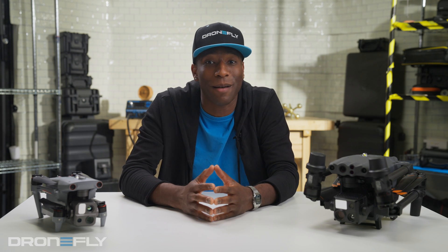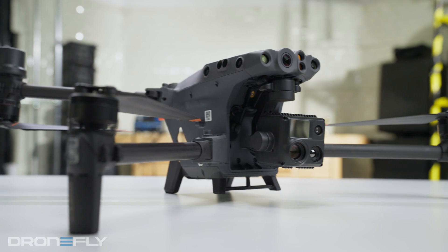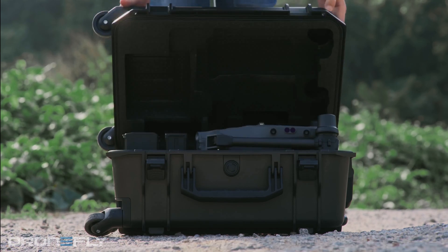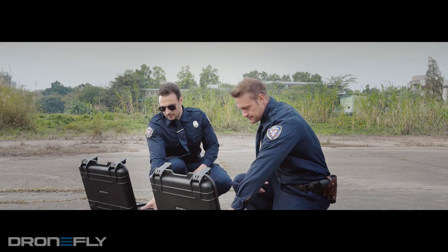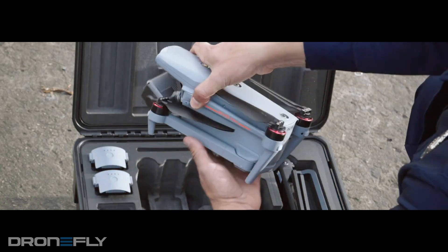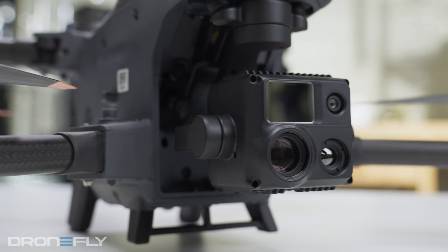Now, here's where things get spicy. The Matrice 30T is built like a tank — it's bigger and heavier. The Max 4T is more like a light armored vehicle, sleek and light, fitting somewhere between the big Matrice 30 series and the Mavic 3 series in size and weight.